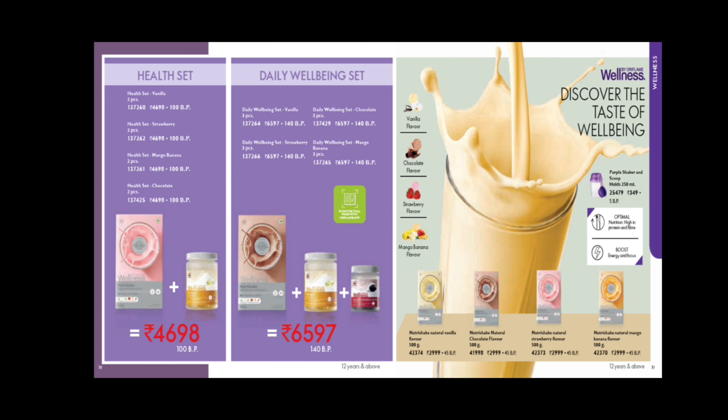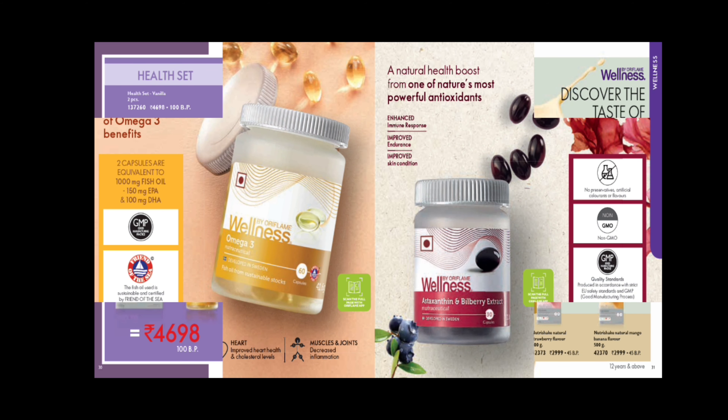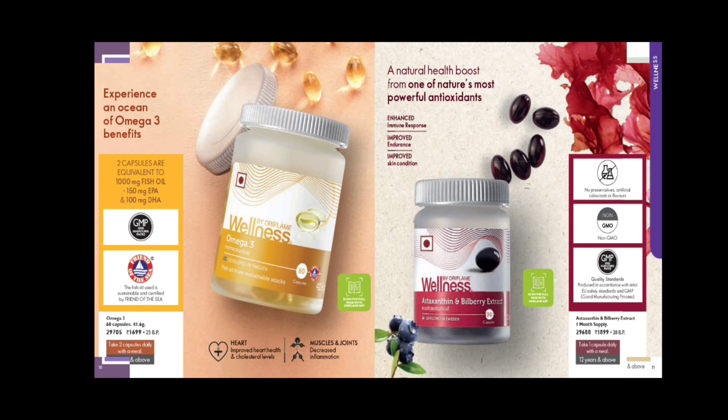Wellness by Oriflame addresses the nutritional gap. We have protein shakes in different flavors: vanilla, chocolate, strawberry, and mango banana. We have an exclusive health set with Omega-3 and protein shake. You can also get a set including Omega-3, protein shake, and Astaxanthin.